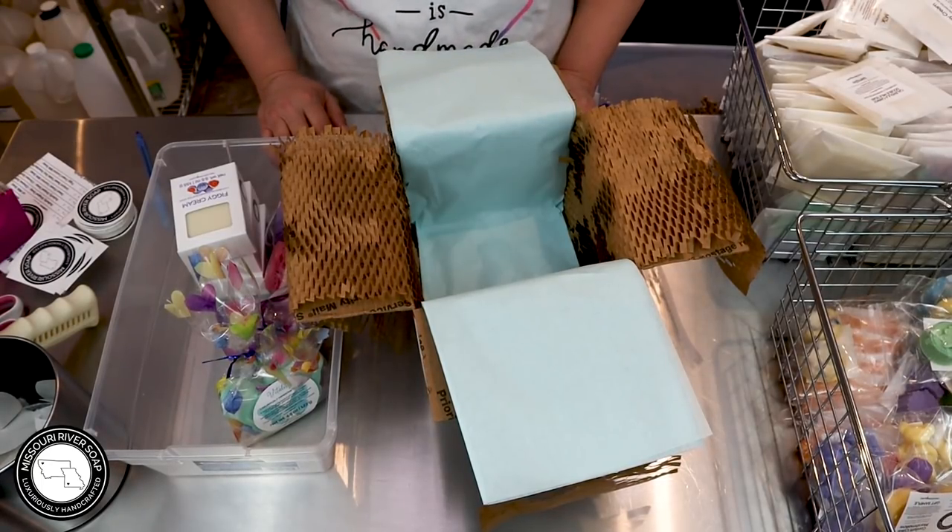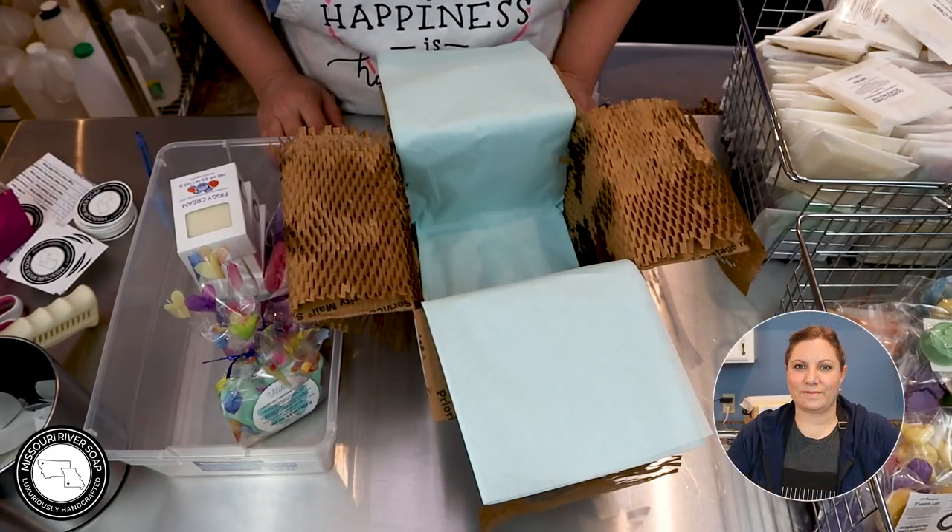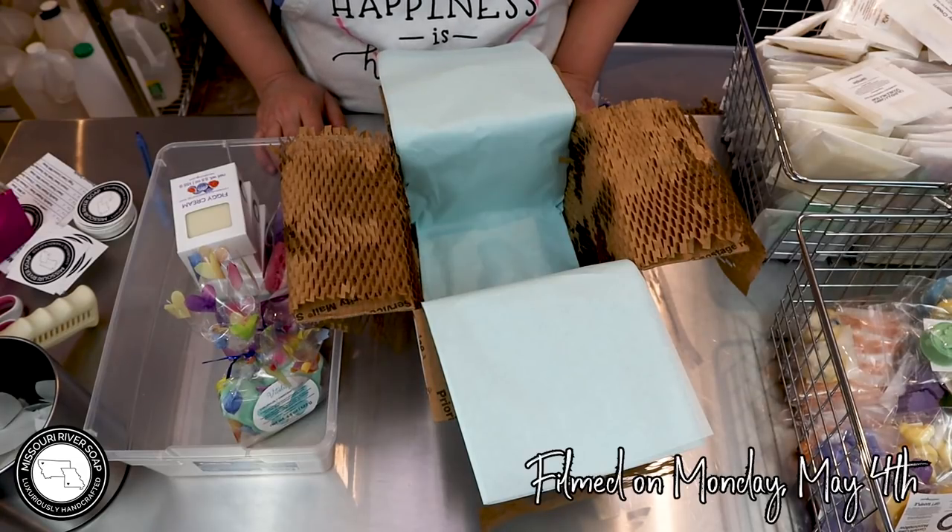Hello and welcome to part two of my order packing. These are just very chatty videos, that's why I call them the Pack and Chat. I'm Holly with Missouri River Soap and I just had my release last week.